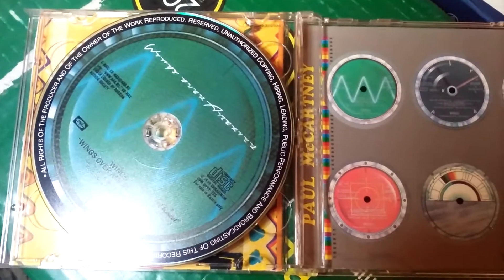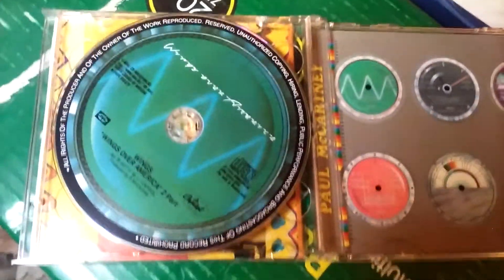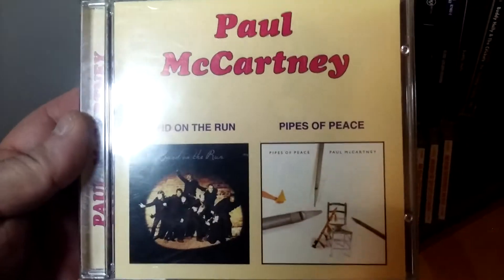And here's the Wings Over America side. So that's how it looks. Alright, so we've got Paul McCartney's Band on the Run plus Pipes of Peace.